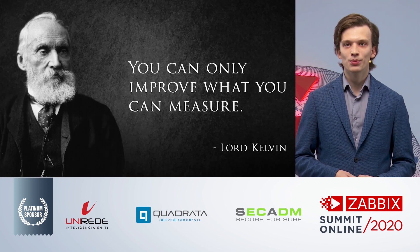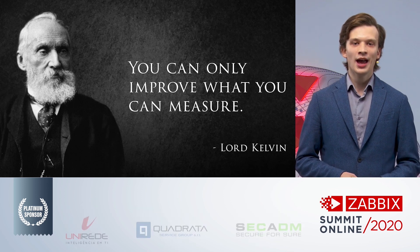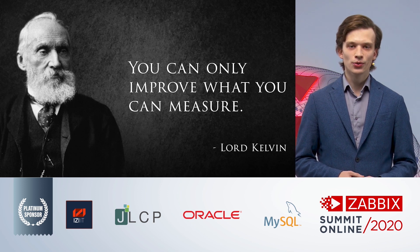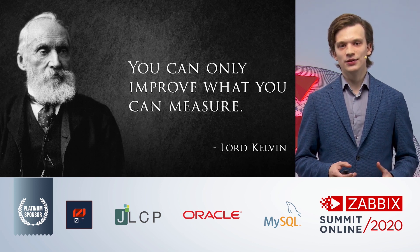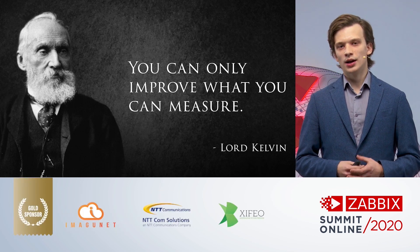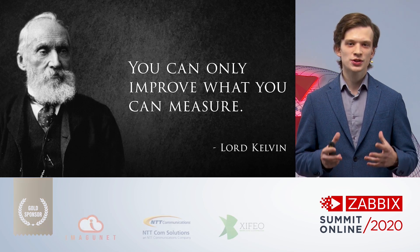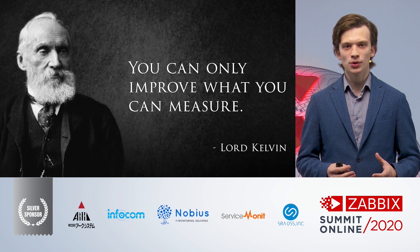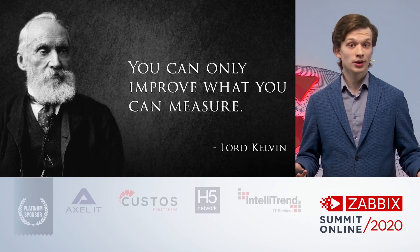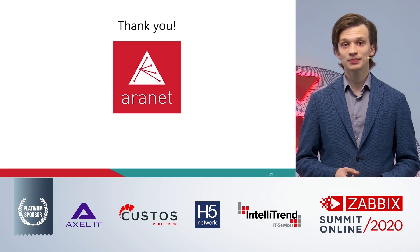This is a saying by William Thompson, more commonly known as Lord Kelvin, who said at the beginning of the 1900s: 'You can only improve what you can measure.' This is the core value of the Aronet system — to create these measurements in the most easy and straightforward way possible, so you can improve whatever you would like to improve. That is it for my presentation. Thank you for your attention.